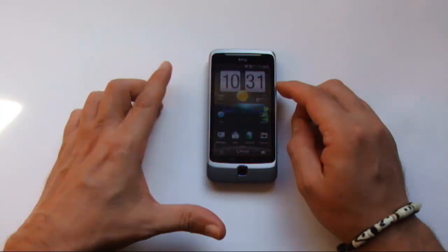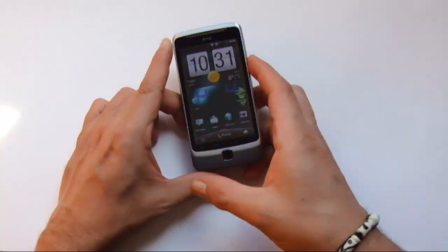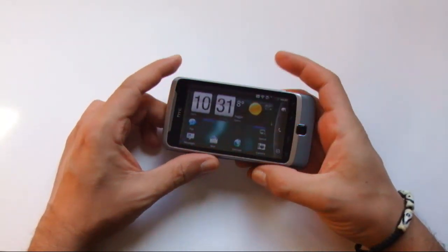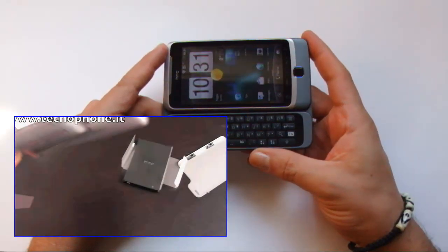Ma allora chi ha ragione? Chi sostiene che il meccanismo di apertura dell'HTC Desire Z è solido? O chi afferma il contrario?